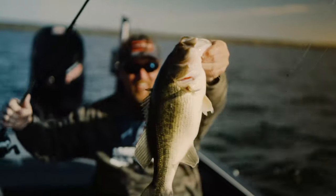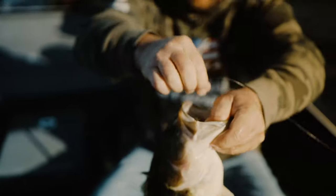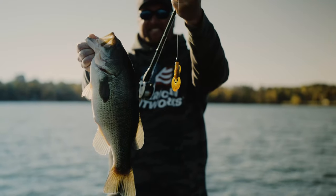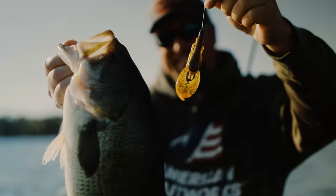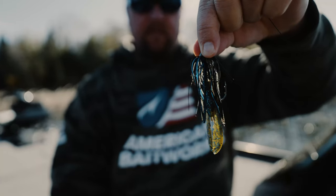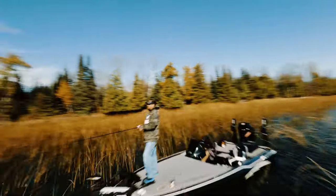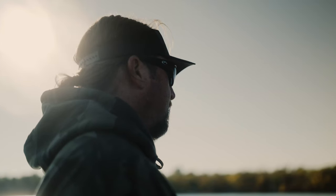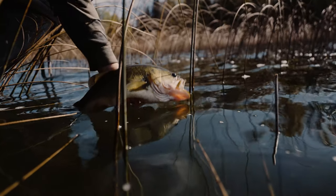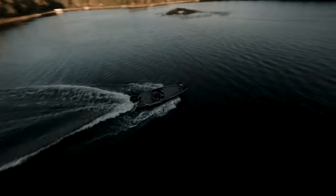Look at that one! Holy crap, look how big that fish is. He absolutely smashed that Pocket Slim. Look at that fish! Fishermen in general are always looking for an edge, and Bait Fuel is going to be that edge.